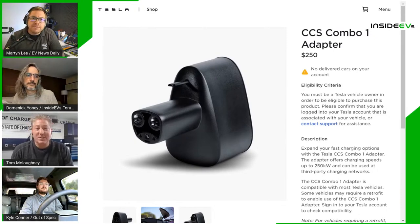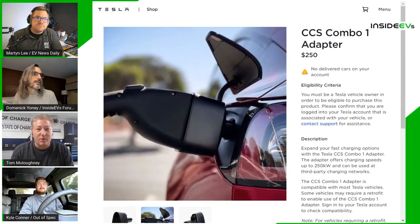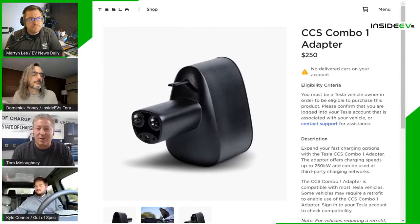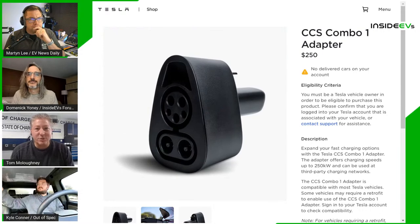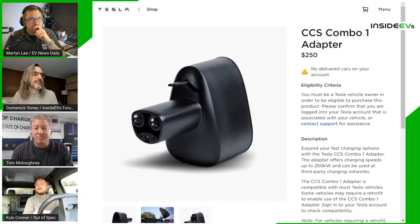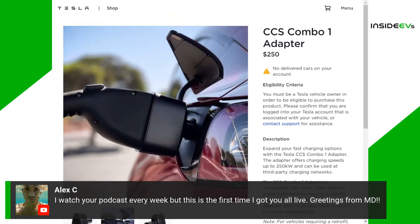Yeah, it's a huge deal. Tesla owners have been clamoring for this. Some will say, 'What do I need that for? The Supercharger network is the best.' But on a road trip, any port in a storm. The Supercharger network is great and covers a lot of places, but it's not everywhere. Many people report Supercharger locations are backed up — there are so many Teslas on the road now. It's good to have another tool in the toolbox, especially if you drive a lot and do tons of road trips.